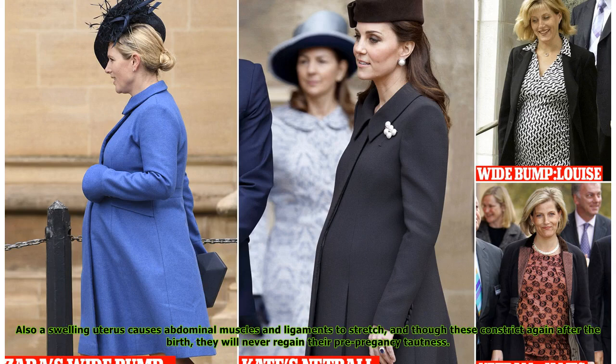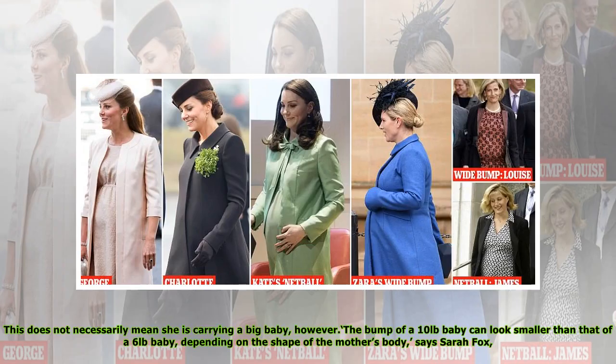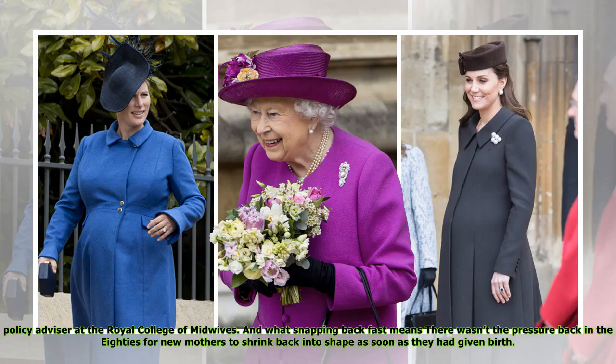Also, a swelling uterus causes abdominal muscles and ligaments to stretch, and though these constrict again after the birth, they will never regain their pre-pregnancy tautness. Kate's current bump has seemed larger than the bumps of her previous pregnancies at the same stage. When she was carrying Charlotte, the bump was slightly bigger, and her third bump is bigger still. This does not necessarily mean she is carrying a big baby, however — the bump of a 10-pound baby can look smaller than that of a 6-pound baby, depending on the shape of the mother's body, says Sarah Fox, policy advisor at the Royal College of Midwives.